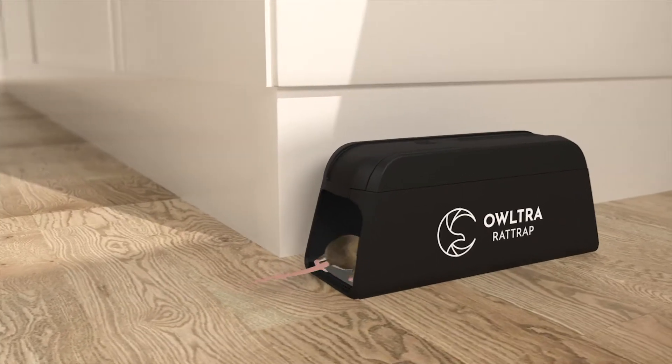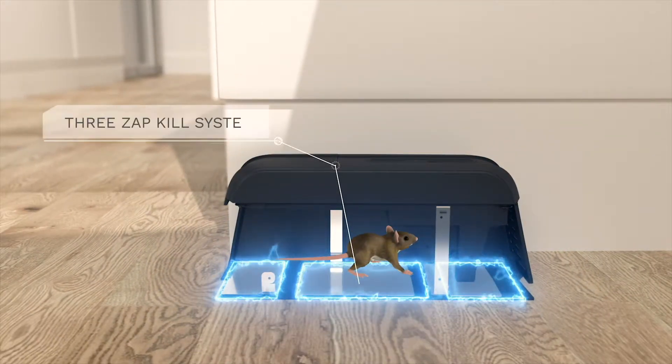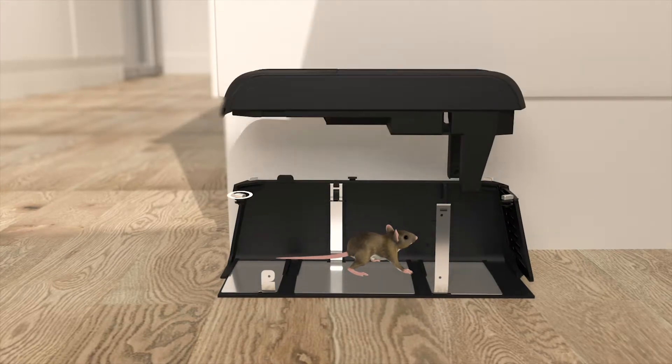Ultra is different. With its intricate no-escape design, any rodent trapped will be terminated with its 3-zap kill system. It also has an infrared system for detecting rodents, so no false zaps occur.